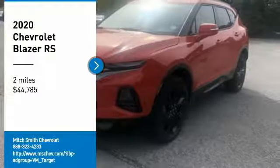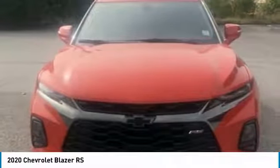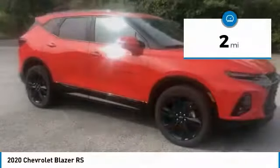Come test drive the 2020 Blazer. The Chevrolet Blazer is fun to drive around town, comfortable to ride in, and decently capable off-road, and is priced below $45,000. This vehicle has less than 100 miles.